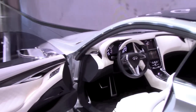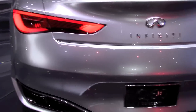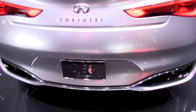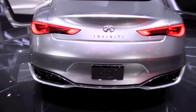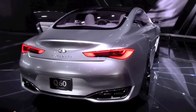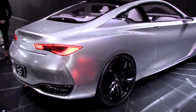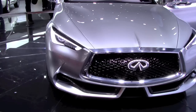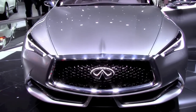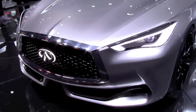This new engine family will replace all of Infiniti's line engines in the next two years. This current engine is replacing the current 3.7-liter V6. There's no information on the output yet, but it might be somewhere up to 400 horsepower. The concept is already confirmed for production in 2016.